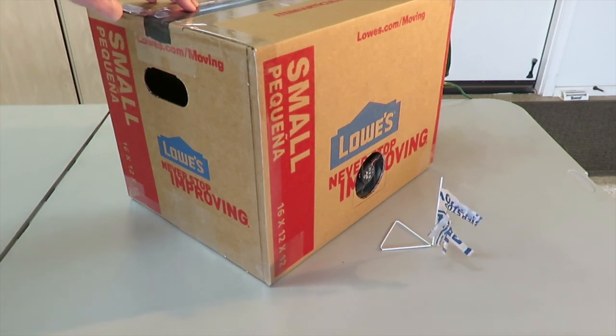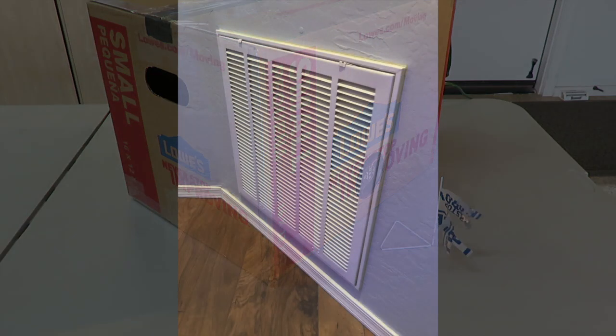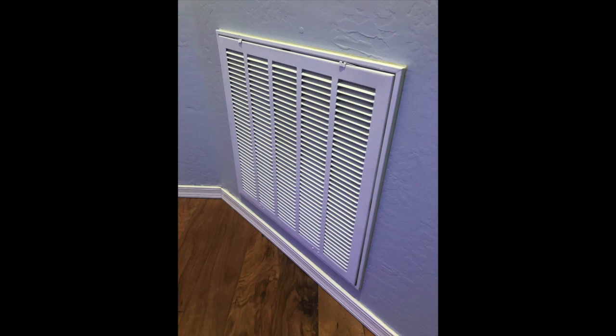Now if you didn't have an adequate vent path, harmful gases can build up in your house. Now obviously your house is not sealed up that tight, but builders can't take credit for leaking windows and doors.